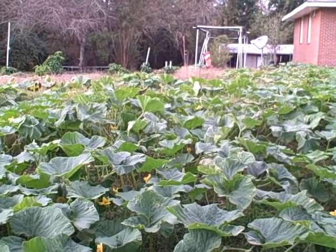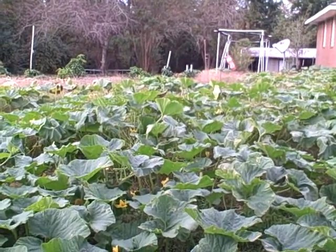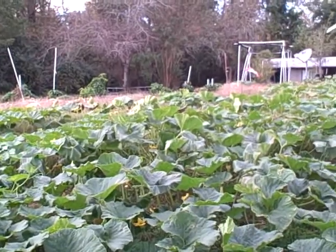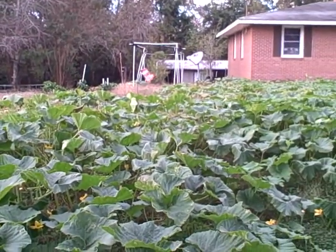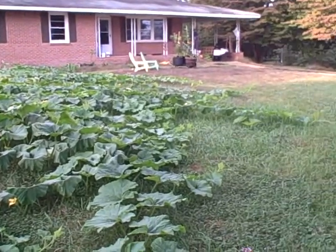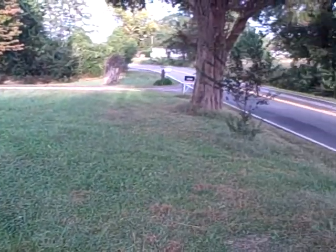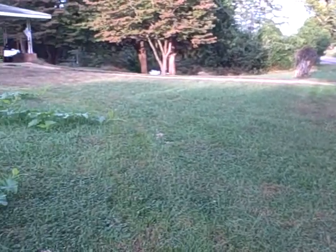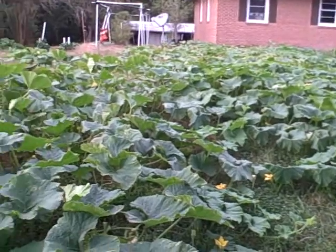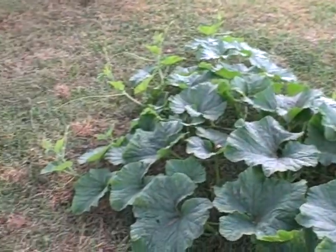Hi and welcome back to Pittman's Pumpkin Patch, Pittman's Garden Patch. It is October the 20th, 2018, and I'm here in the final part of the pumpkin patch this year. As you can see, the pumpkin patch has grown substantially. To give you a little perspective, there's the road and some of the patch has been creeping out into there — and check this out.